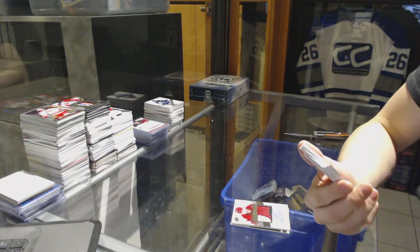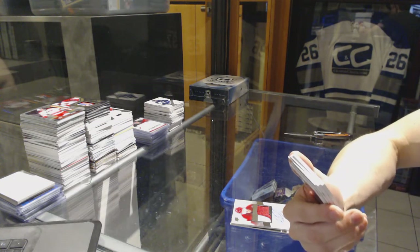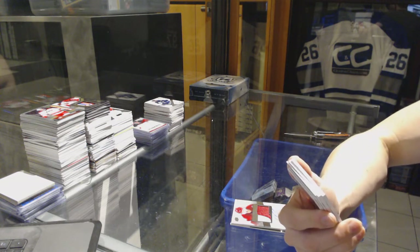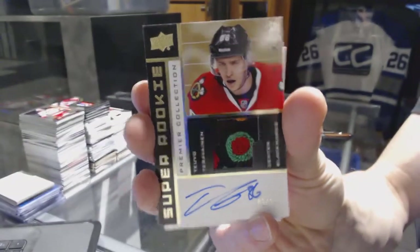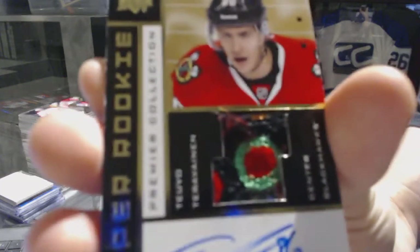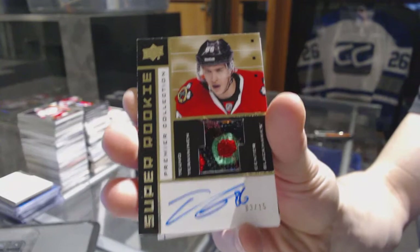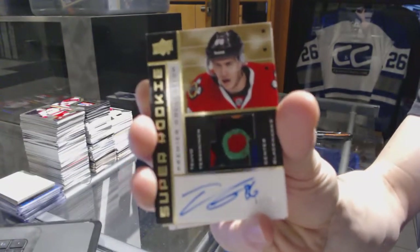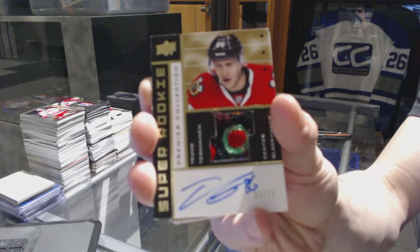Ain't that filthy. We've got an 02-03 tribute rookie patch auto gold, number 3 of 15 for the Chicago Blackhawks, Tevo Terevainen. What a break.